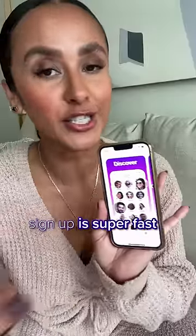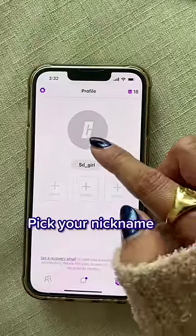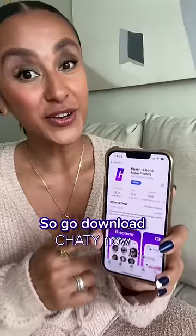Best part is the sign up is super fast. In two easy steps, you can start finding new friends in your area. First, pick your nickname, then download a picture or two and you're ready to start chatting. So go download Chatty now.